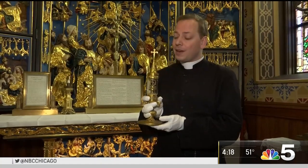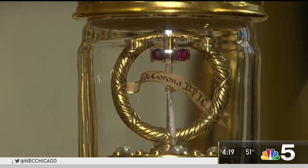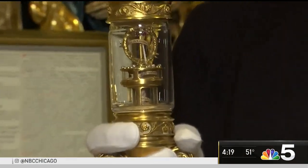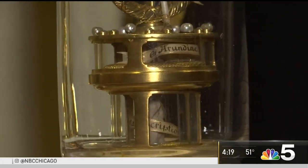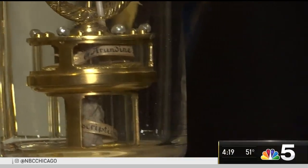Father Joshua Caswell describes the relic, which includes part of the cross, text in Latin, and an official wax seal. There are other relics too below, such as a piece of the pillar where Christ was scourged, a piece of the reed he held during his passion, and a piece of the cross.